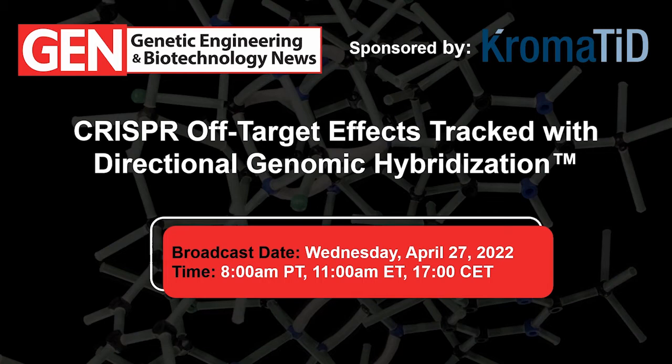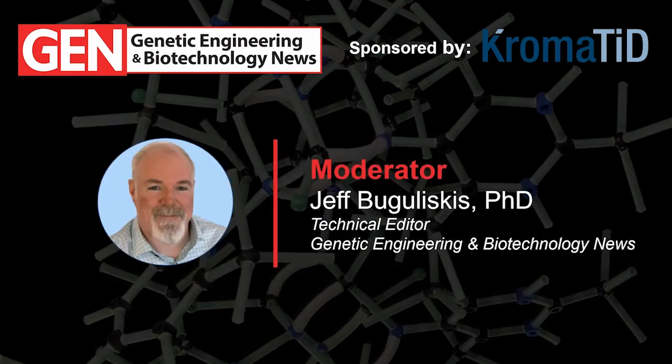Hello everyone and welcome to today's GEN webinar, which is entitled 'CRISPR Off-Target Effects Tracked with Directional Genomic Hybridization.' Our webinar was made possible today through sponsorship from Chromatid. I'll be your host for today's event — I'm Jeff Bukaliscus, Technical Editor for Genetic Engineering and Biotechnology News.